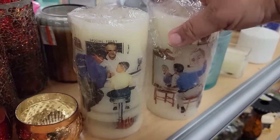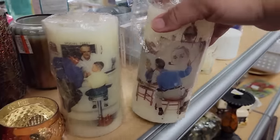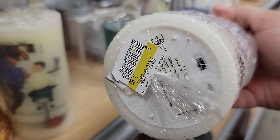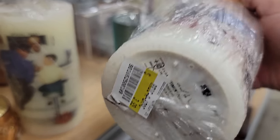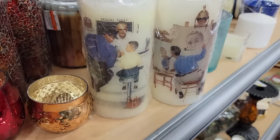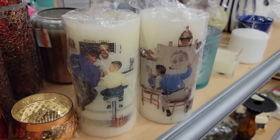Here's something I've never seen before — Norman Rockwell candles, but they're battery-operated. And also half-off — $3.99. I wonder if that looks pretty cool when it's lit up from the inside. I might do a little lookup on those as well.